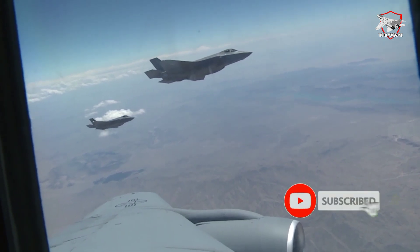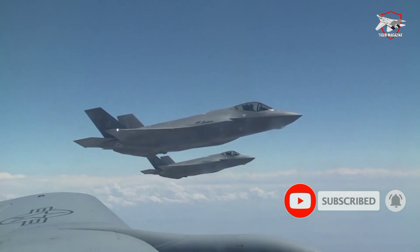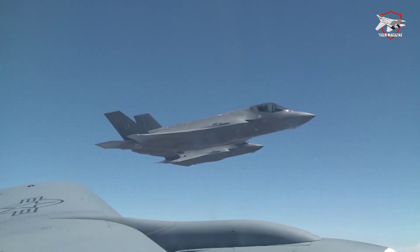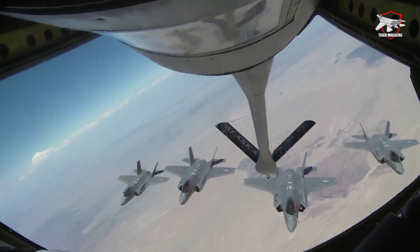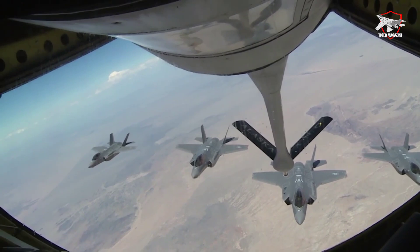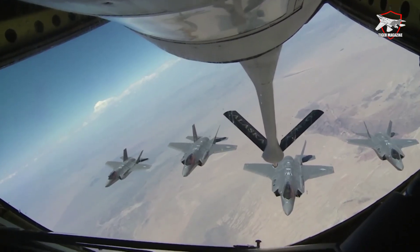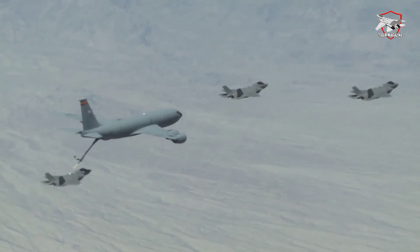Belgium's collaboration with Lockheed Martin's Essential Security Interest program imparts to the country a distinctive edge. This association not only allows Belgian engineers and specialists to familiarize themselves and engage with cutting-edge American defense technologies, but also presents opportunities for them to refine their skills and expand local industry knowledge.